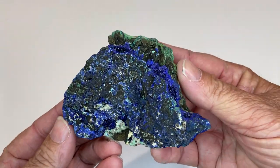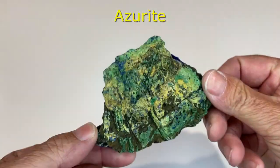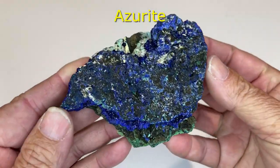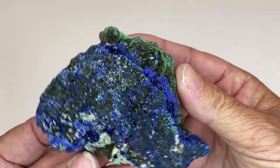This is a piece of azurite — a rock with azurite crystals on the surface. Again, beautiful.